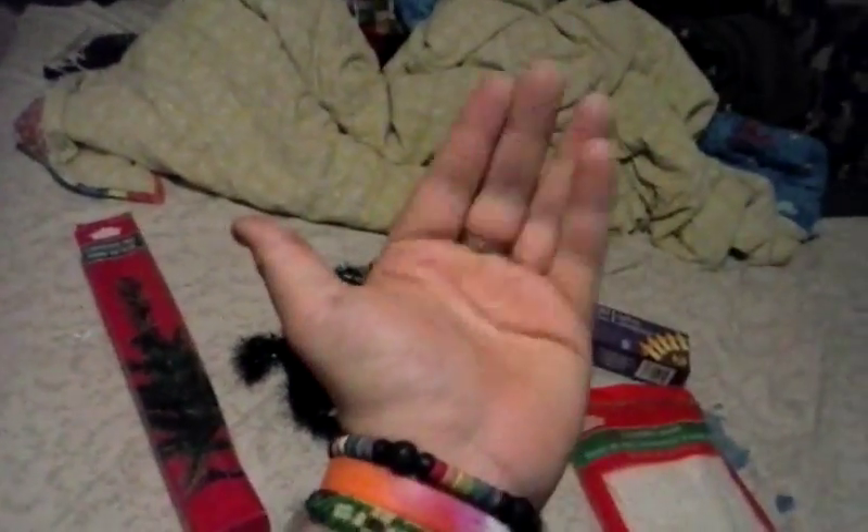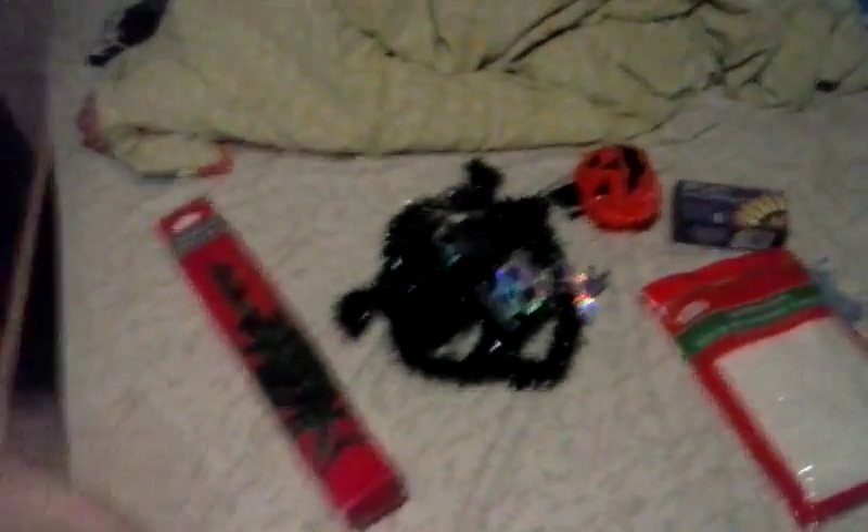Bye! Bye-bye. I'm weird — I'm not weird, I'm crazy. See you in the next video.